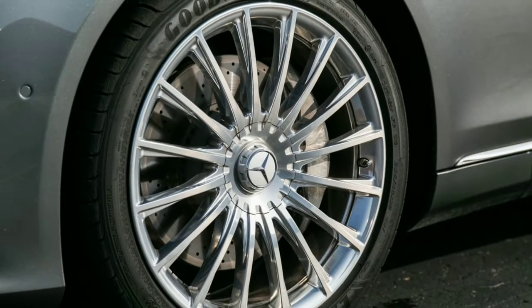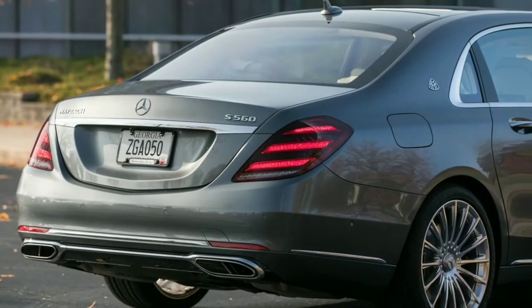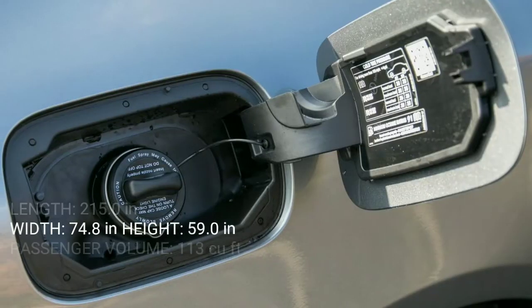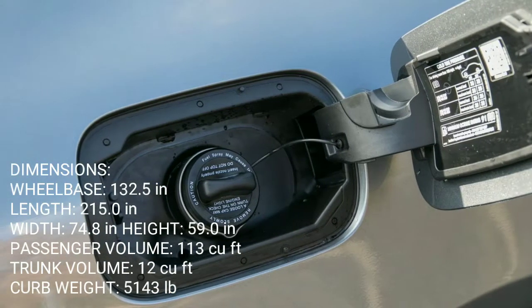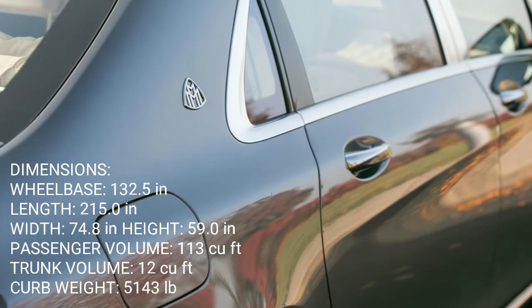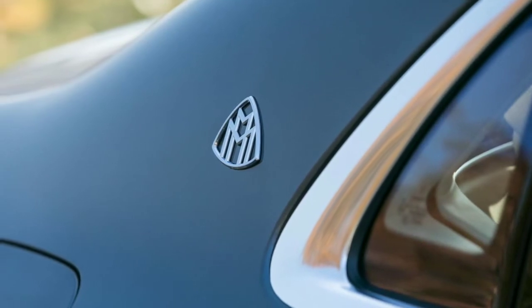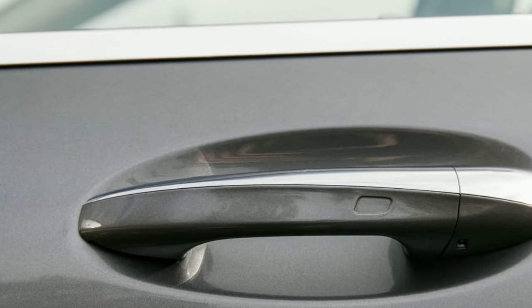The screen mounted directly in front of the driver serves as the instrument cluster but can also display other vehicle information, such as the feed from the standard front-mounted infrared night vision camera. The second screen sits in the center of the dash and handles all infotainment functions. Unlike last year's model, the two screens now rest under a single piece of glass for a sleeker look.